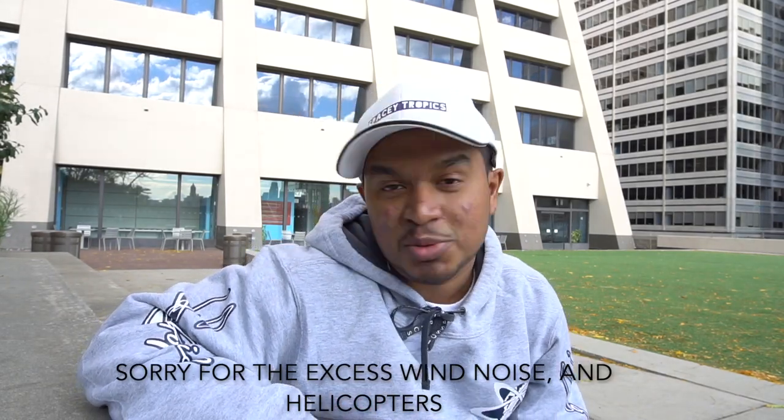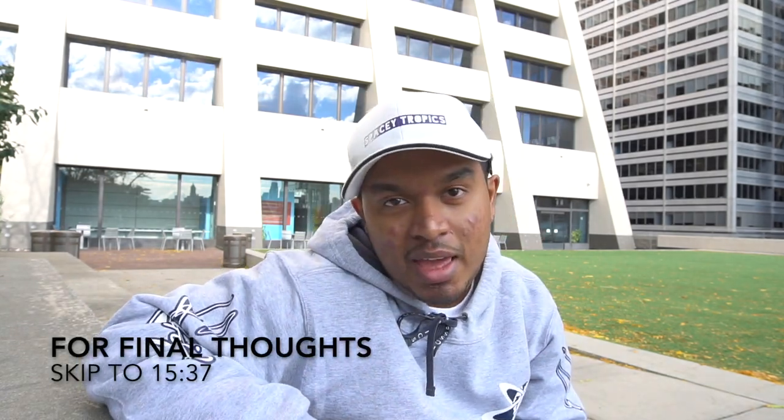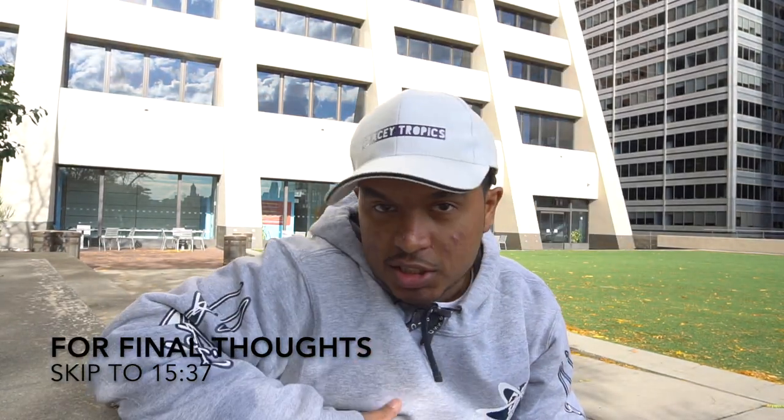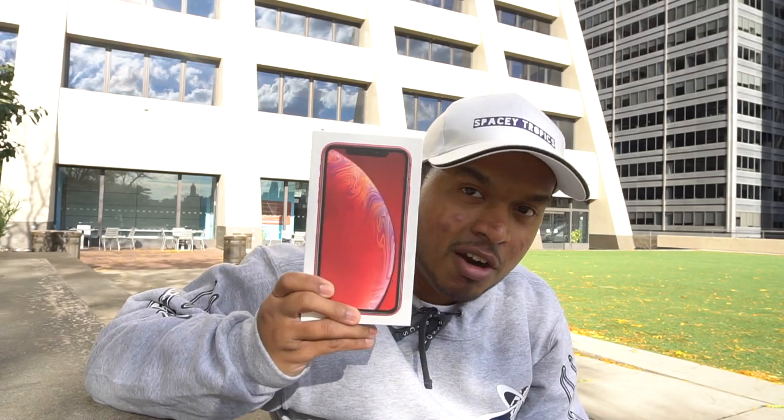Welcome back to the SpaceyTropics Review Channel, where we try to review a little bit of everything. I'm here in Manhattan again, and judging by the intro and possibly by the title, you can see that I have the iPhone XR in my possession — product red, looks beautiful. But wait, there's a different side to this story. I got the product red iPhone as my daily driver. Let's dive into that and see why.